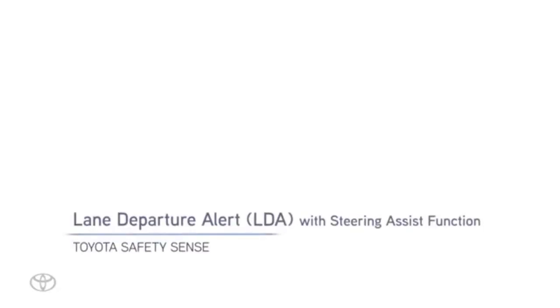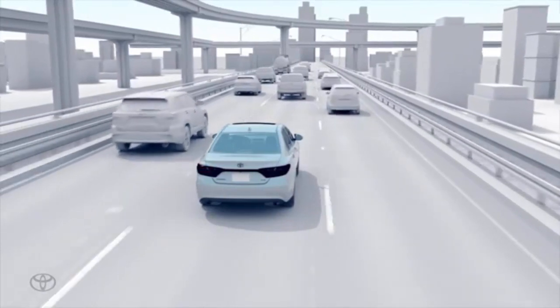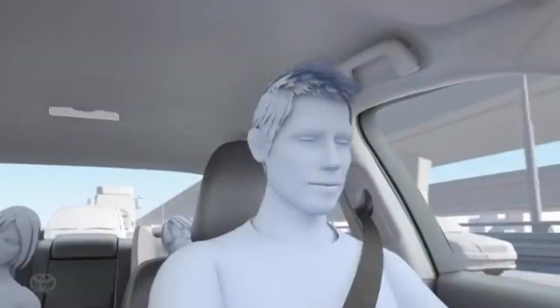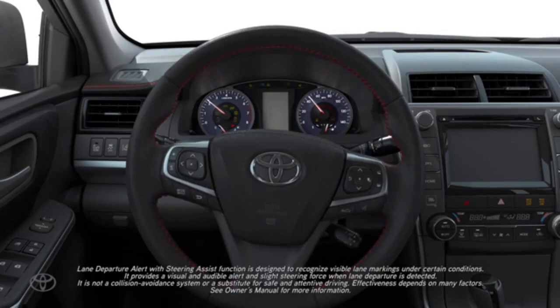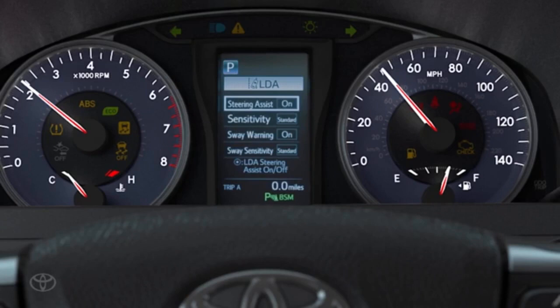The IIHS uses a different scale for grading collision avoidance features. The Corolla Cross earned the highest rating of superior for its standard vehicle-to-pedestrian front crash prevention system. The National Highway Traffic Safety Administration gave the Corolla Cross a rating of 4 out of 5 stars for frontal crash safety, with 5 stars awarded in the side crash test.